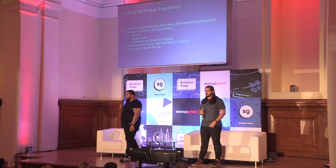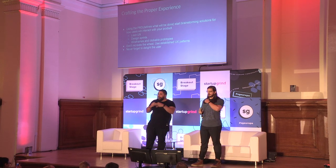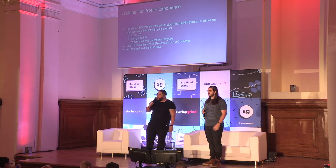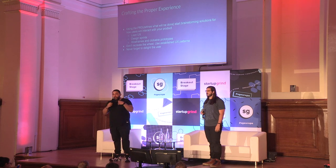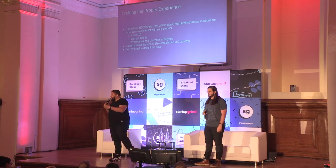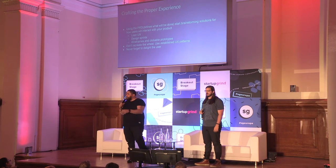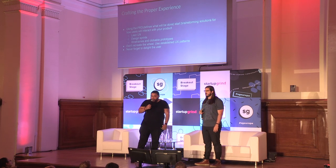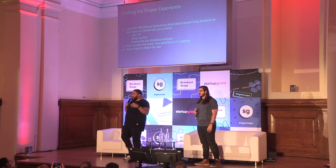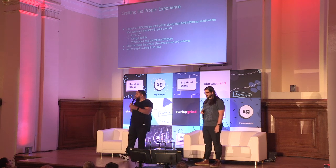How does one actually craft a proper experience? Using the product requirements document — which lists all the things that need to be done — you start brainstorming all the solutions. Personally, I use the Google Design Sprint. I think about all the possibilities to satisfy customer needs, settle on one approach, and that's what you go to market with. Whether it's Lean UX, wireframes, or clickable prototypes, the goal is to get something in front of customers and get feedback very, very fast, so it can provide a roadmap for what you need to build.